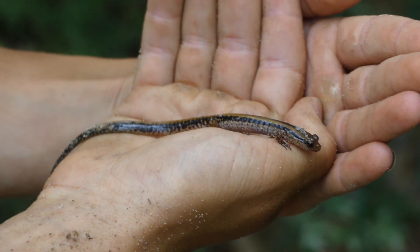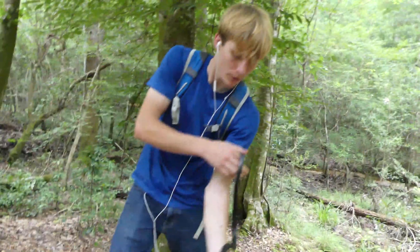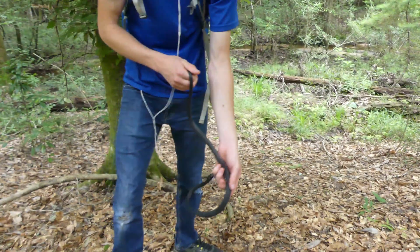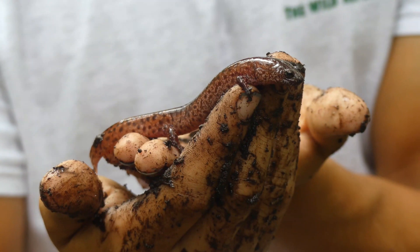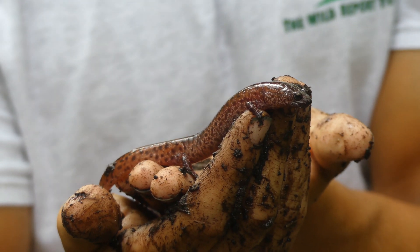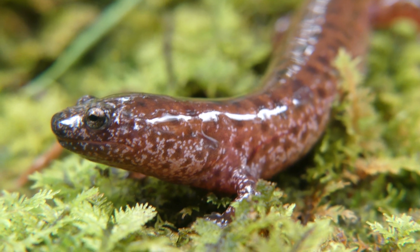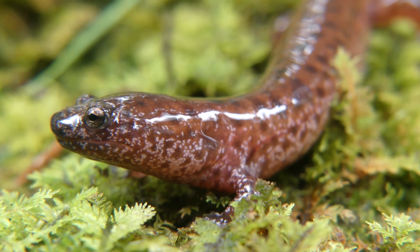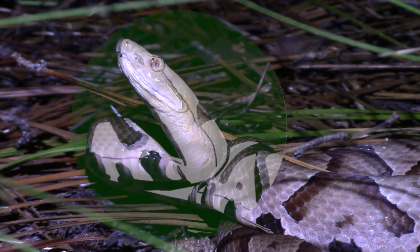Alright everyone, that's just about it for this video. I really hope that you enjoyed and learned something new about the mud salamander and three-line salamander. If you did enjoy, please leave a like on this video and consider subscribing to my channel for more educational wildlife content coming every Saturday morning. Thanks so much for watching, and keep adventuring everywhere. This has been Zeno of The Wild Report, signing out.